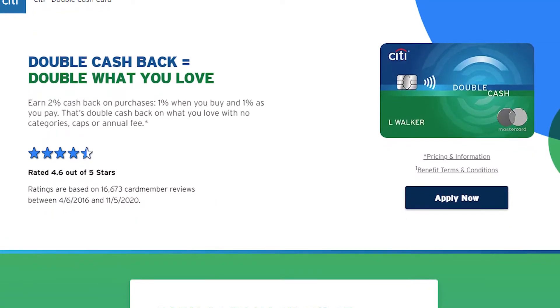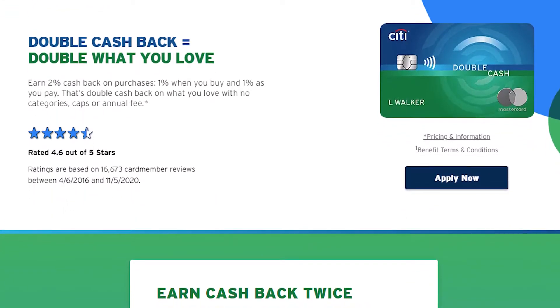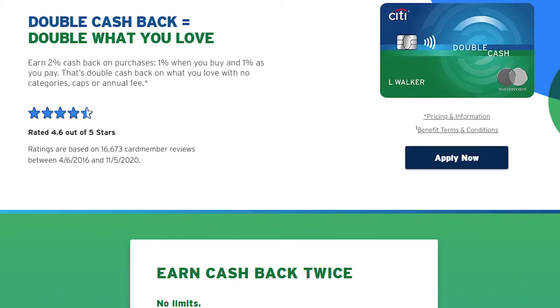The last card I found is the Citi Double Cash Rewards card. This one also has no annual fee and no limit to the cashback you can earn. It's a little different than the others because you earn 1% back at the time you spend the money and 1% back at the time you pay it off. But if you pay it off right away, like me, it's the same as earning 2%. One big advantage of this card is that you can deposit your cashback into any checking account at any bank. The only downside is that you do have to have $25 in rewards to redeem it, but that doesn't really bother me.